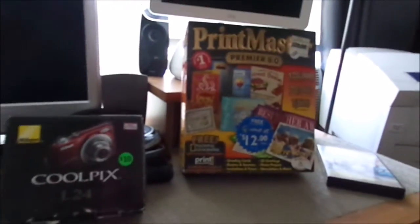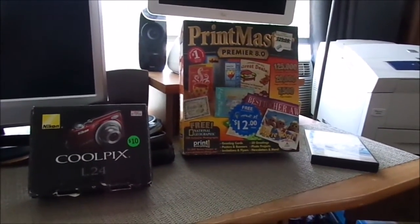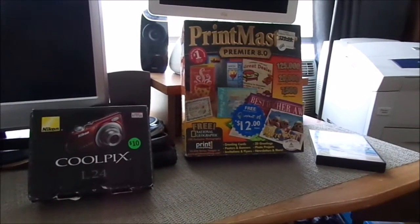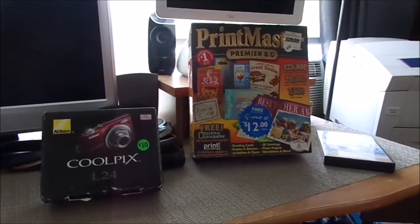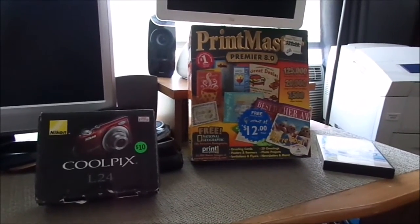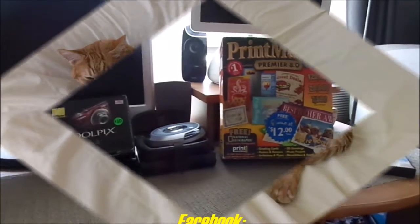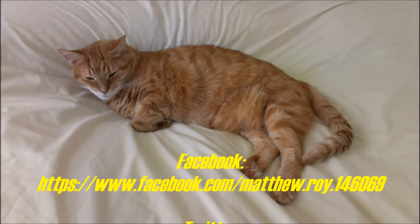Well, as you can hear, I am losing my voice, so let me end the video here. These are my pickups for Friday, May 22nd, 2015. Please remember to like and subscribe, and as always, have a blessed day, everybody. We'll see you in the next video.